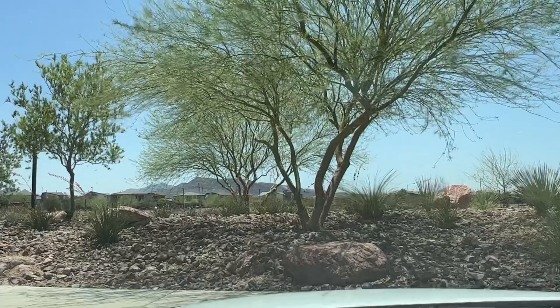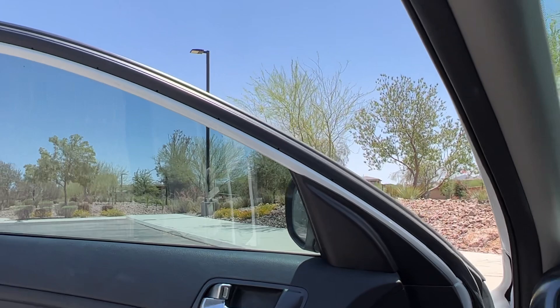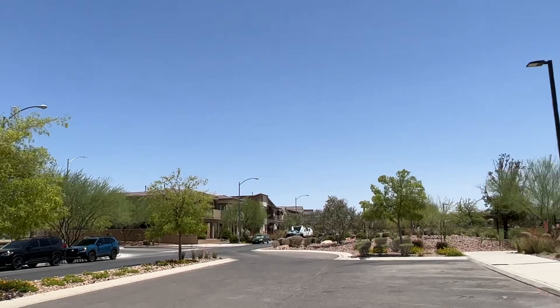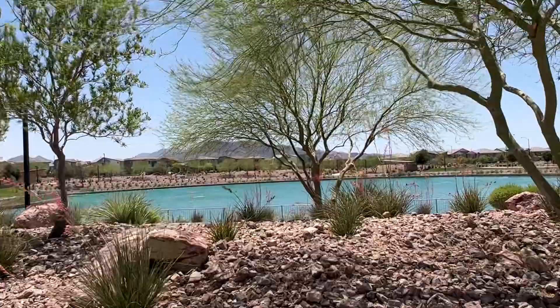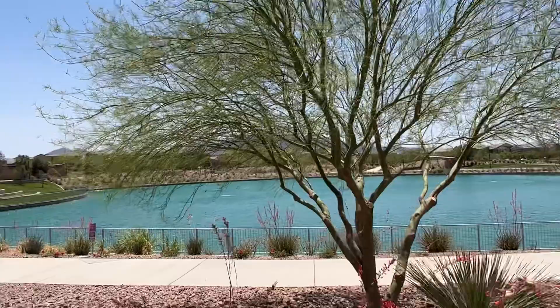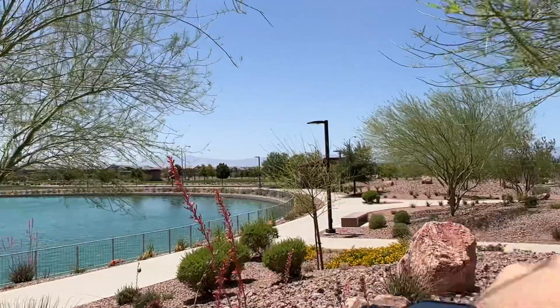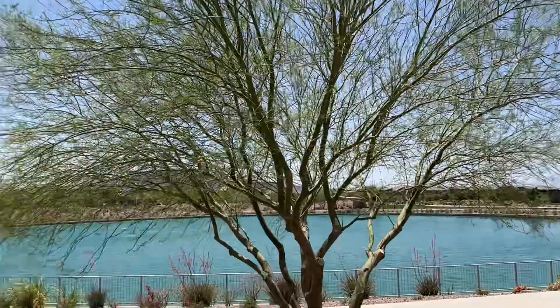We have an artificial lake — a beautiful place to come hang out. This is a man-made lake right in the heart of Cadence. This master plan community has an HOA of $40 per month, and all of these amenities are included. I don't think you can swim in it, but we do have a community pool which is down there — I'll show it to you in a second.